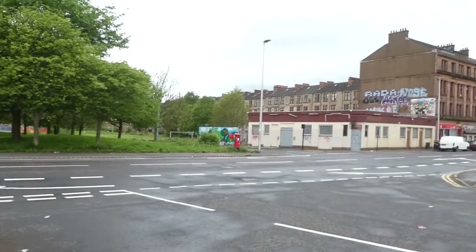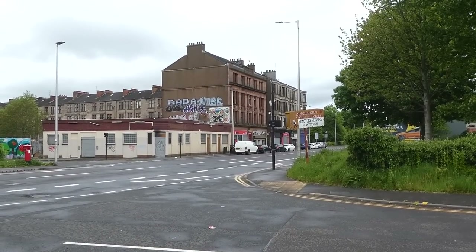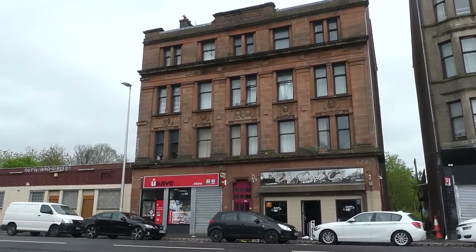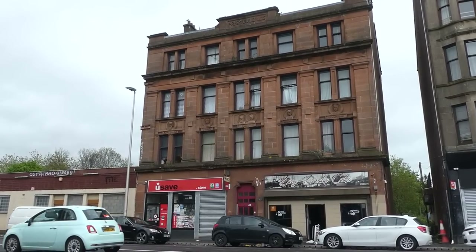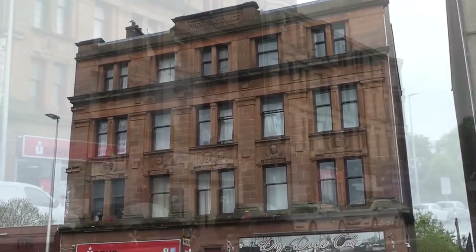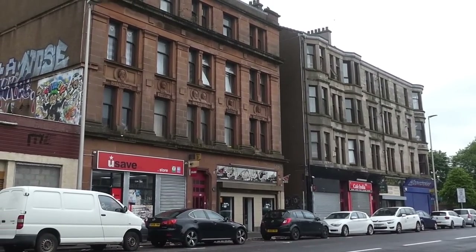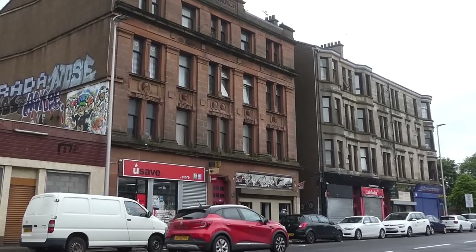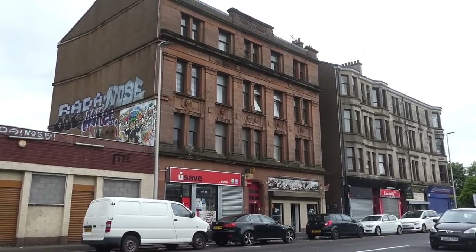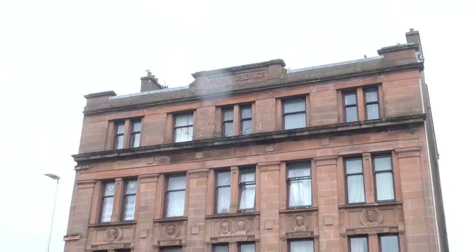A stone's throw away from the dock is this red sandstone tenement. At first glance it looks a lot like most of Glasgow's red sandstone tenements, but look closer and there are some very interesting features. They are now flats — or apartments for our foreign friends — but the building was never designed for people to live in. Built in 1890, this building was purpose built by John Cossar as the headquarters and print works of the Govan Press newspaper.